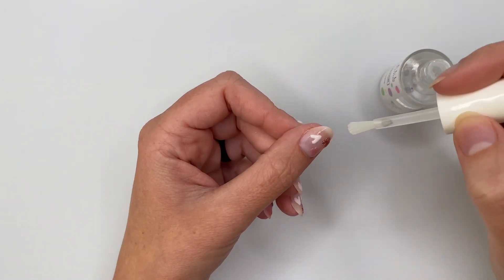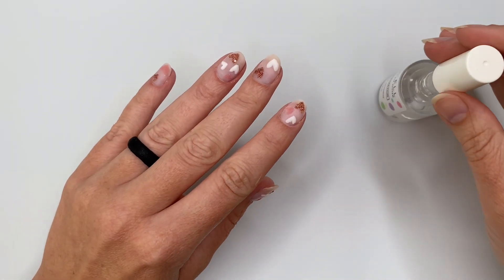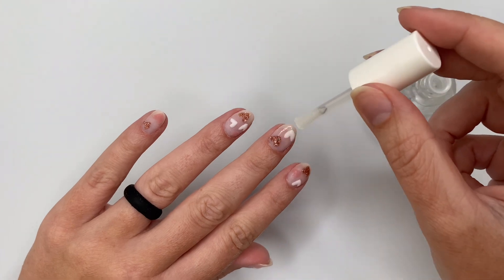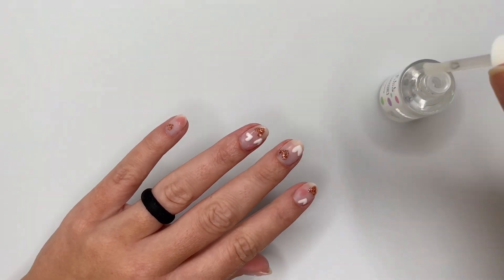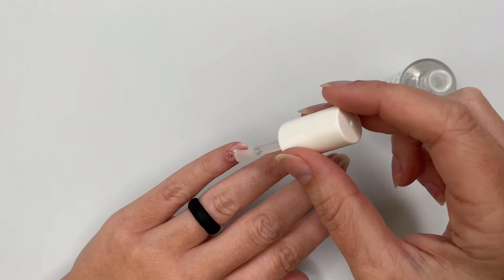We're going to apply a generous layer of activator to all of the nails over top of all our little tiny hearts. This is going to serve as our second activator — if you remember I skipped it earlier and did rubbing alcohol instead. So this is my second layer of activator on that base pink shade, and it's also going to harden these hearts so that I can show you how to clean them up or buff them smooth. I'm going to let this dry for two minutes.